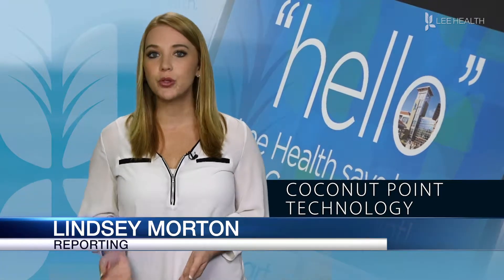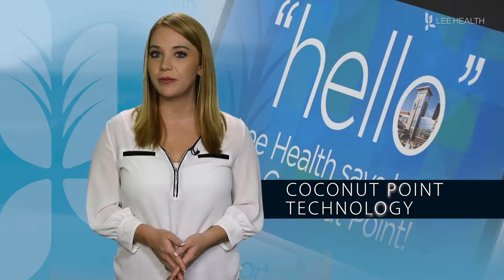MyChart can also be used to look up future appointments, request medication refills, check test results, and even communicate with your doctor.